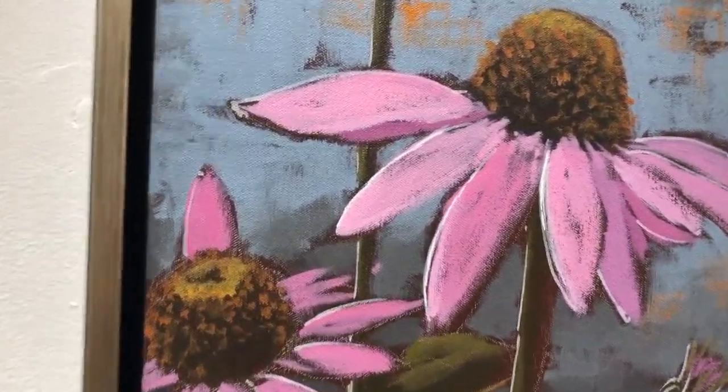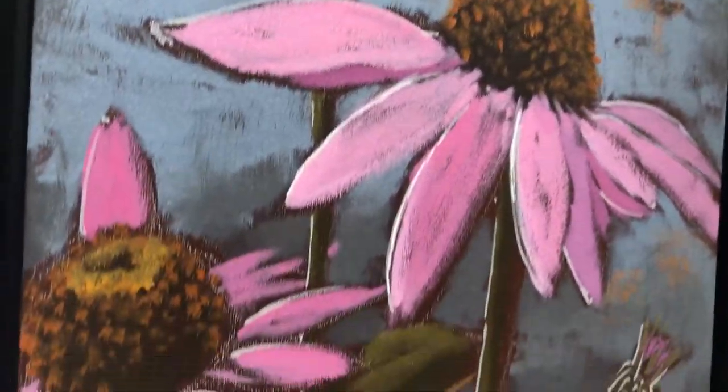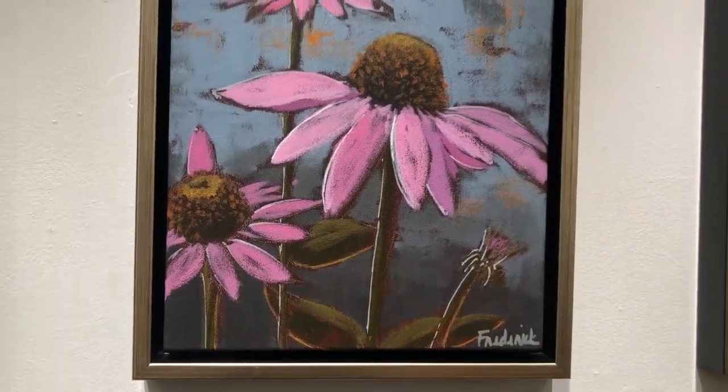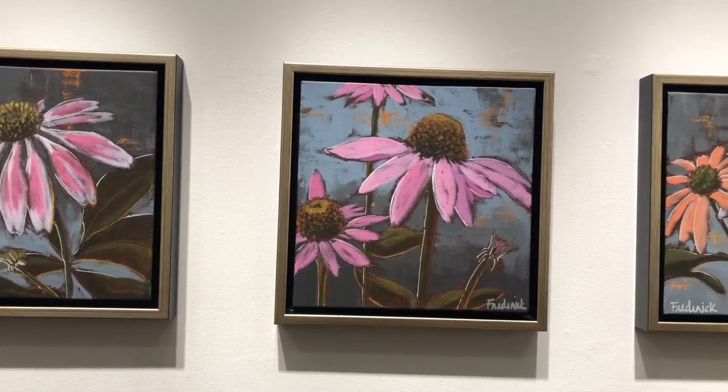It's a great merge of my painting and illustrative styles, as you can see. It's 12 by 12 on canvas, framed in this floating frame.